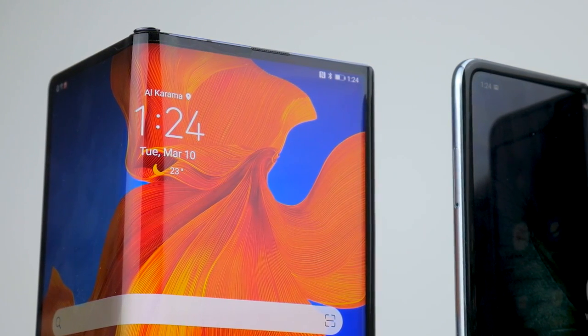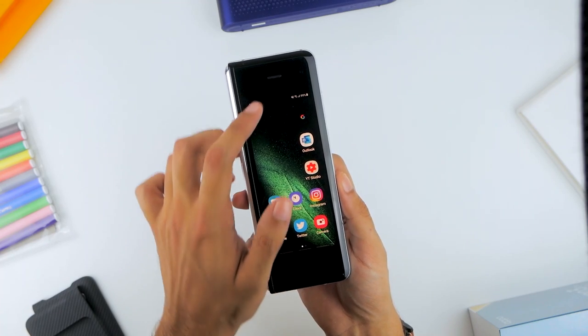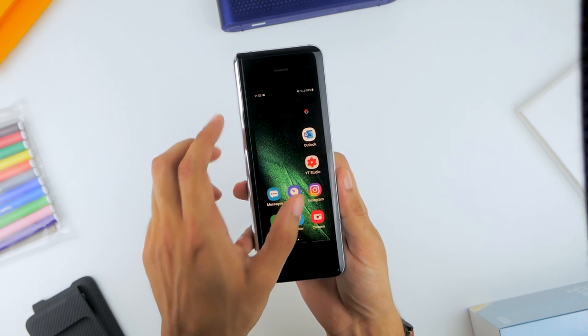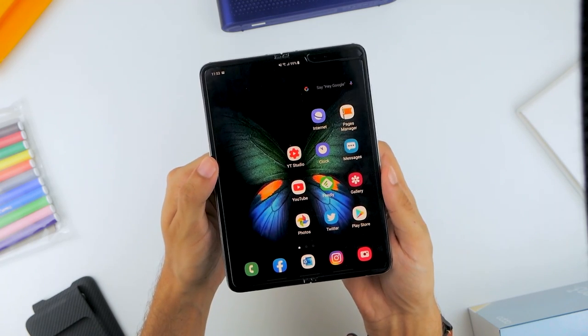For the Fold, it's a simple case of two screens. When folded, you look at a smaller 4.6-inch Super AMOLED 720x1680 pixel 21x9 cover display that transforms when opened into a 7.3-inch form factor with that dynamic AMOLED display.